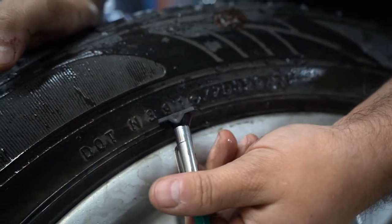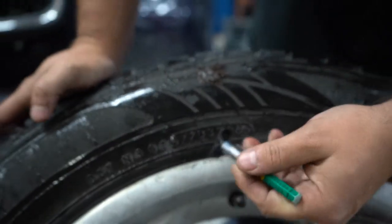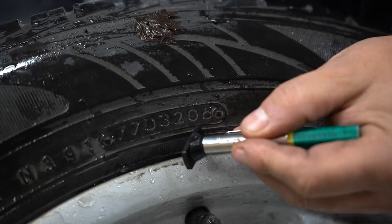On this number is basically a stamping code. A lot of them are pretty simple to read and understand, but basically the last two digits of this number are going to be the manufacturing date. This tire is from 2006.